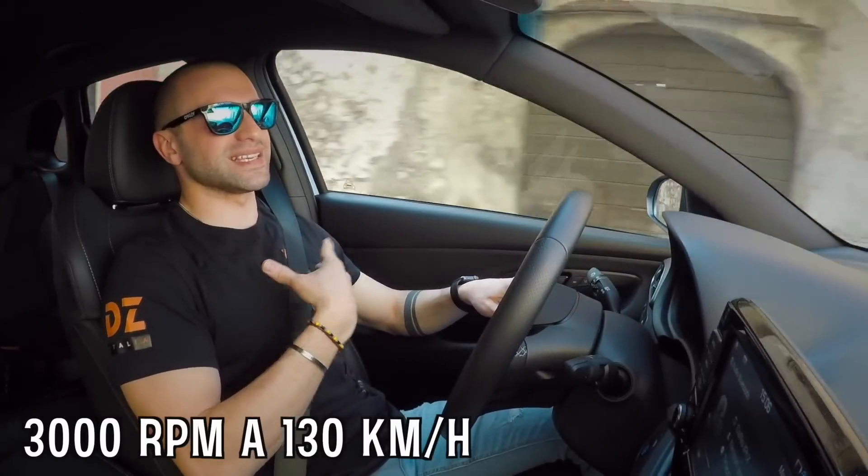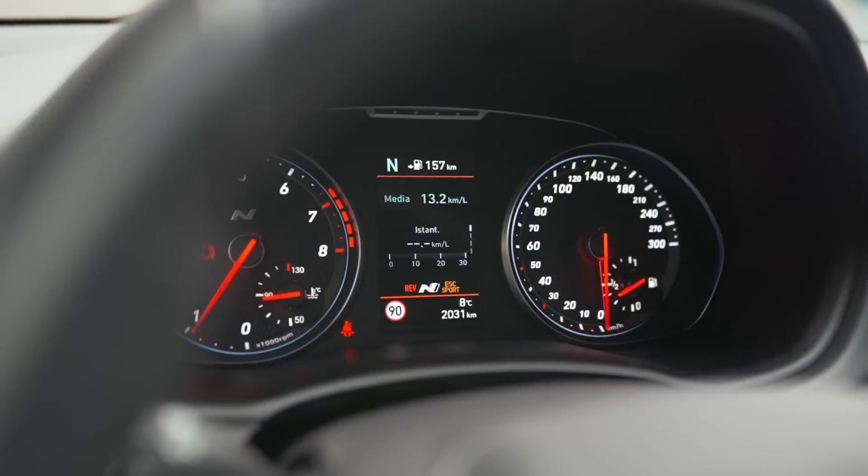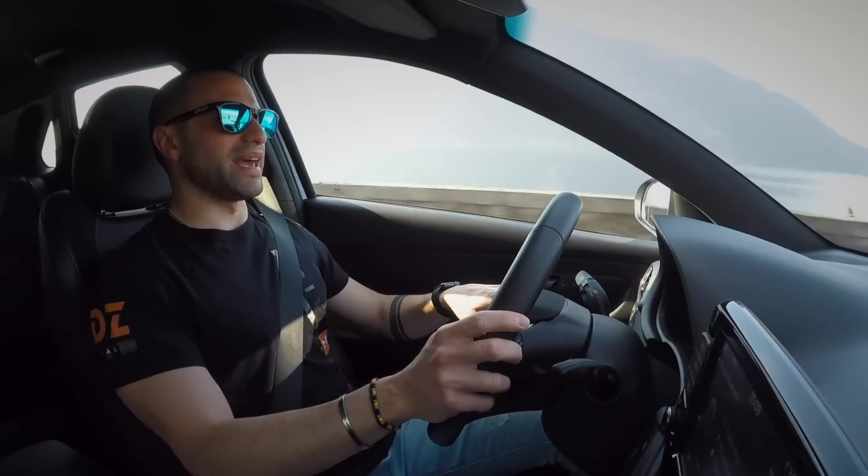È un motore con pochissimo turbo lag, ha un'erogazione abbastanza arrogante — cosa che mi piace molto perché è sintomo di personalità. Si arriva quasi ad avere una spinta fino a fine limitatore a quota 7.000 giri, quindi gira bene. In più ci sono dei LED che indicano il cambio marcia in stile Formula.